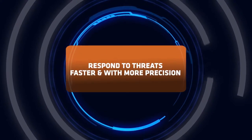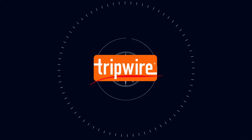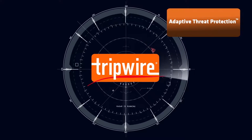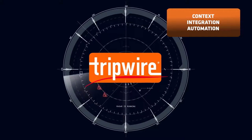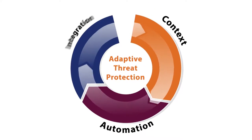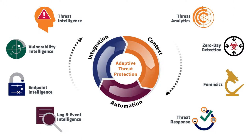Now you can detect advanced threats faster and respond with greater precision. With Tripwire Adaptive Threat Protection, the next generation threat solution that provides threat and asset context through integration and automation. Adaptive Threat Protection integrates four powerful security technologies essential for real-time detection and response.